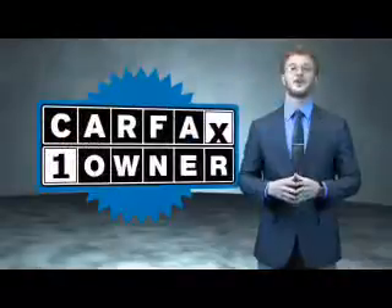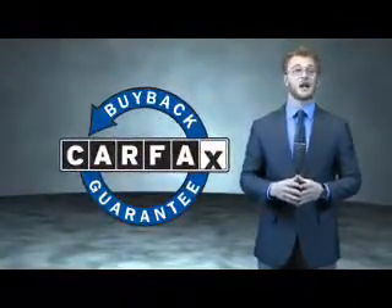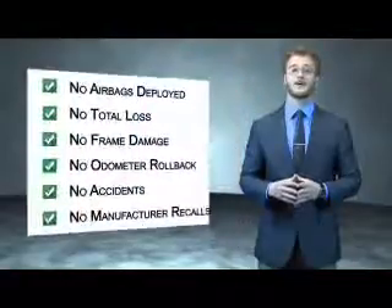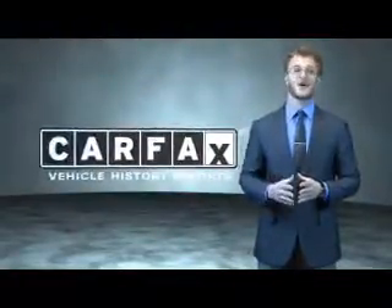This is a Carfax 100 vehicle which qualifies for the Carfax buyback guarantee. Be sure to find a complimentary copy of the Carfax Vehicle History Report online or contact the dealership — just say, show me the Carfax.